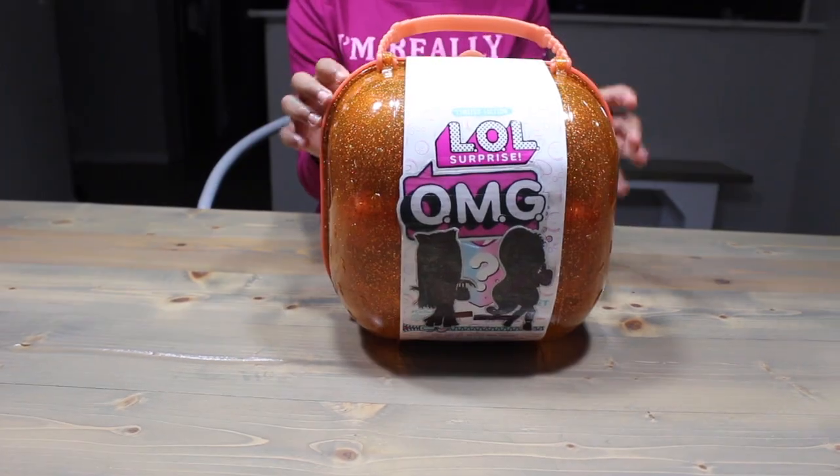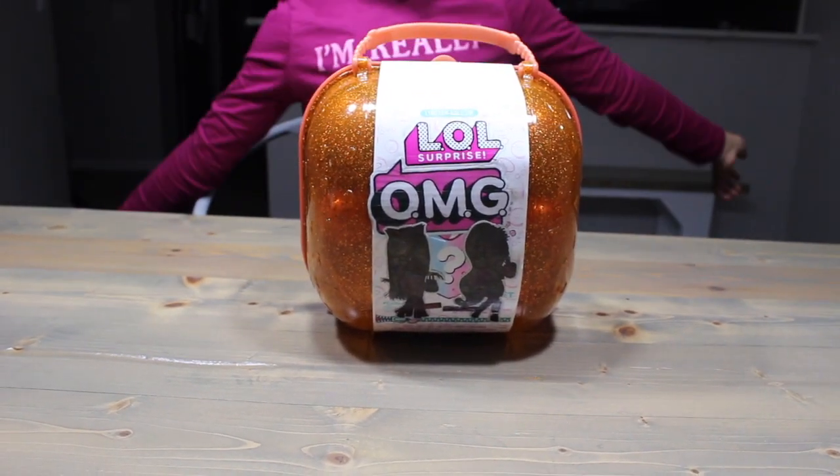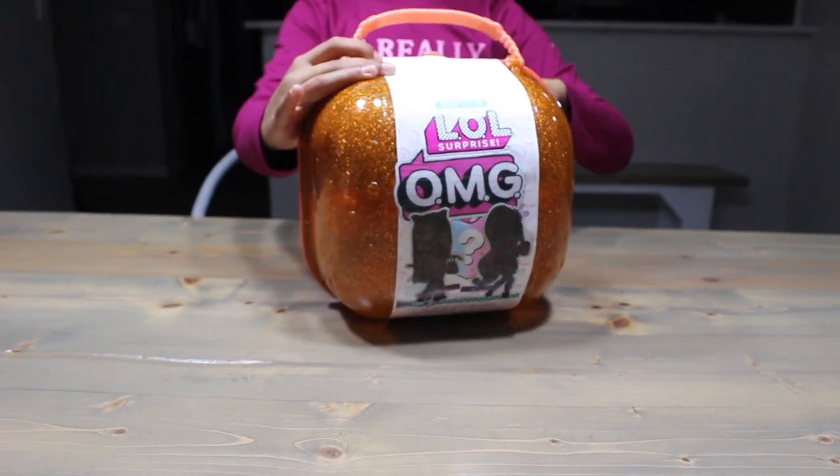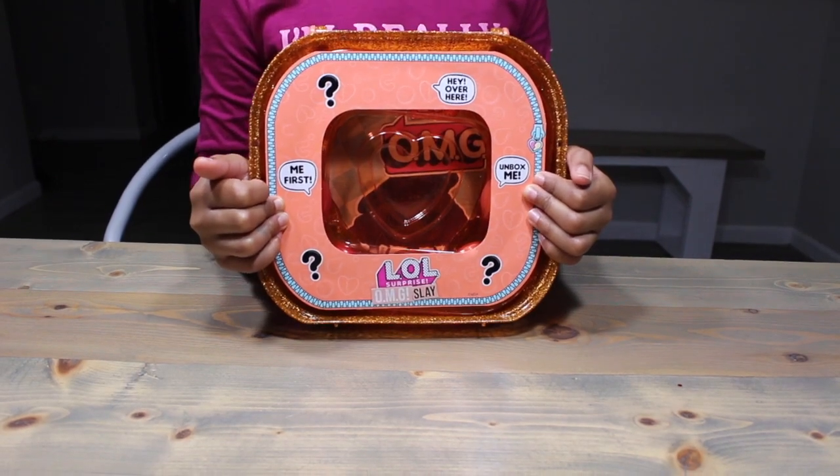But this one's orange! It's kind of pretty! It looks just like the pink one! So let's get in there! Pretty much just like the pink one!